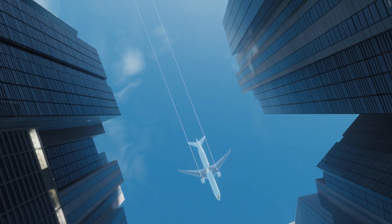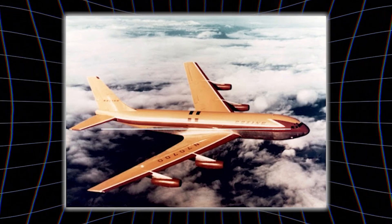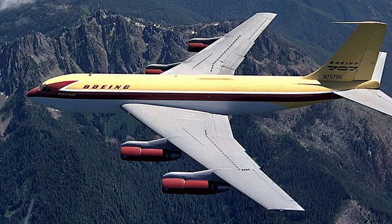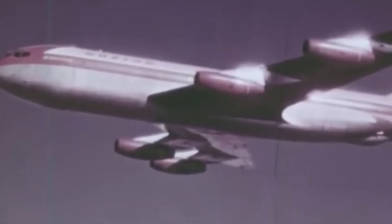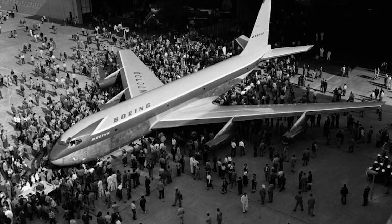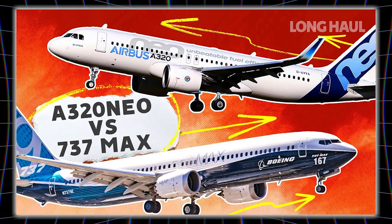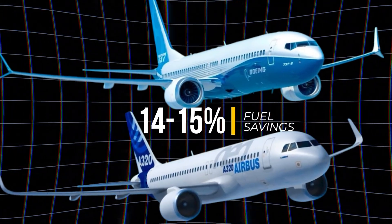But have you ever wondered why planes look the way they do? Since the 1950s, airliners like the Boeing 707 ruled with long, narrow fuselages — easy to build, pressurize, and fit at airports. Efficiency gains came from engines, not airframes. Newer models like the 737 MAX and the A320 NEO gained 14–15% fuel savings.